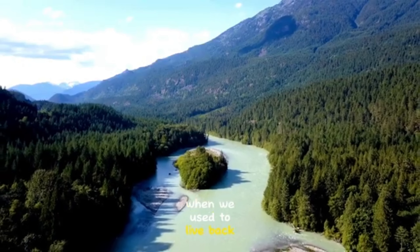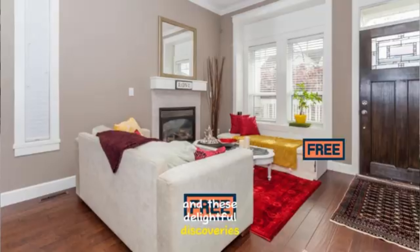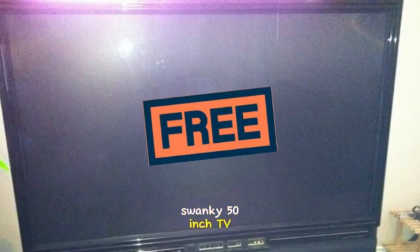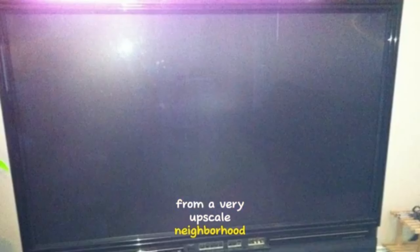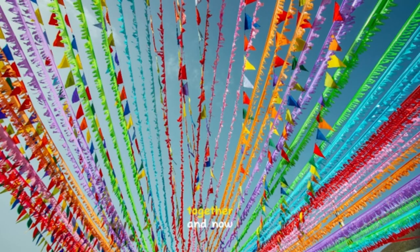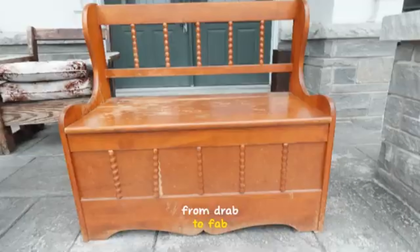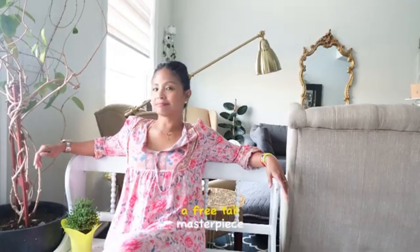We used to live back in BC, and when Craigslist was king, our place was decked out with these delightful discoveries without the price tags — yes, even a swanky 50-inch TV from a very upscale neighborhood. Hey, quick pause: if you're loving this free find therapy session, give that subscribe button a tap. Let's create a free find fiesta together. And now, back to our bench — let's take this bench from drab to fab. You're about to witness a free find masterpiece.